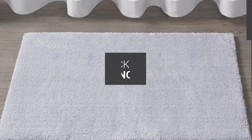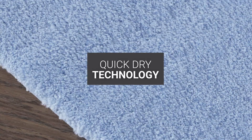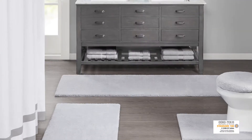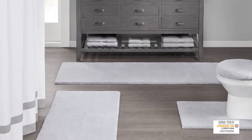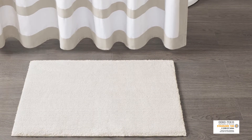This heavyweight spa quality rug has a proprietary quick-dry technology that keeps the rug feeling dry each time you step on it. Achieving the Oeko-Tex certified means this rug also does not contain any harmful substances to ensure quality, comfort and wellness.